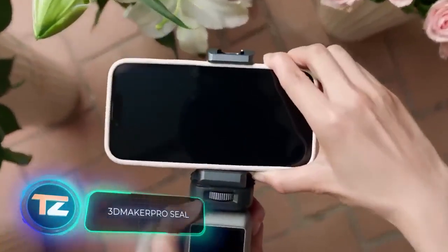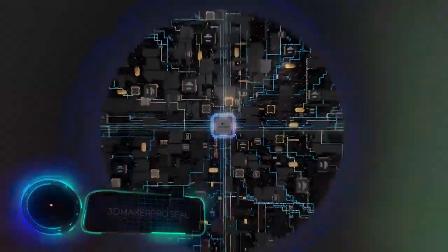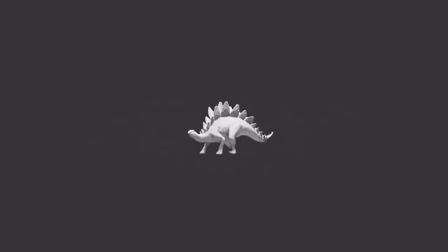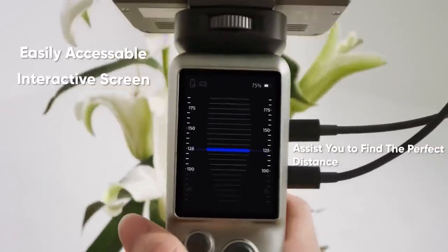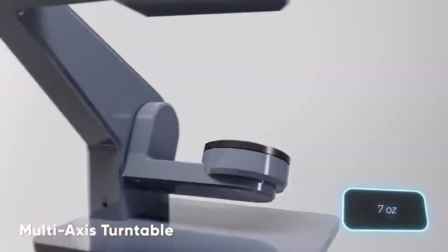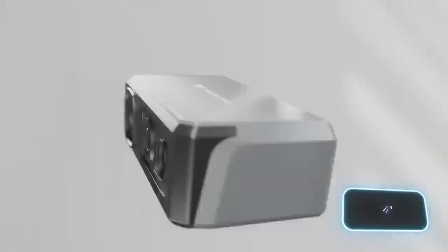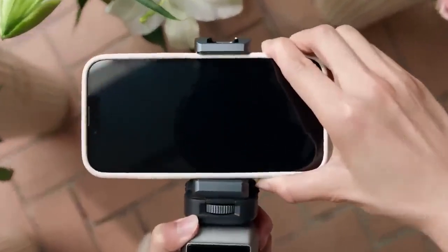3D Maker Pro has made quite an impression on those keen on 3D scanning. The SEAL and SEAL Lite models come at a fair price and promise an accuracy of 0.01 millimeters, which is roughly five times more precise than many rivals. These scanners are also incredibly compact, weighing around 200 grams. To enhance user experience, customers can opt for a dedicated table, perfect for scanning objects up to 100 millimeters in height. The SEAL Lite model, complete with cable and charger, is available for $250.